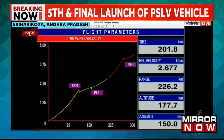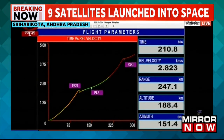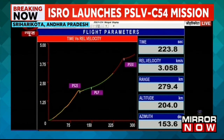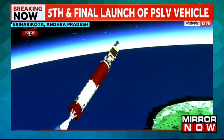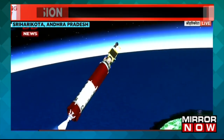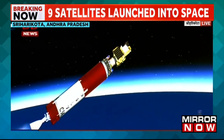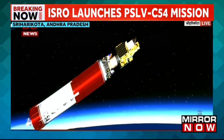The PS2 stage is a pump-fed stage and has the Vikas engine, which has proved its reliability in every mission. Vikas engine operates on the hypergolic combination of UH-25 as fuel and N2O4 as oxidizer. The burn duration of PS2 for the present mission is 152 seconds. Second stage separated, third stage ignited.